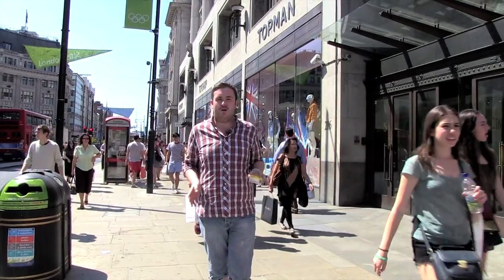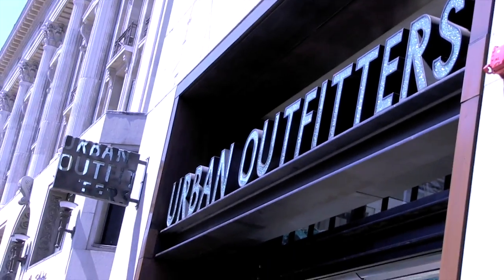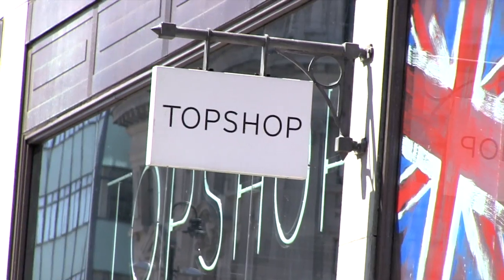The Regent Street campus is located just off one of the busiest shopping streets in the UK. Oxford Street is home to many designer brands and some high street brands too. Make sure you visit the flagship store of Topshop for some high fashion bargains.